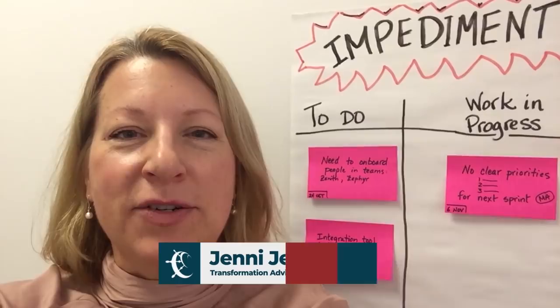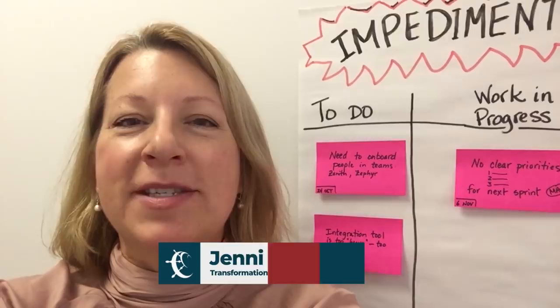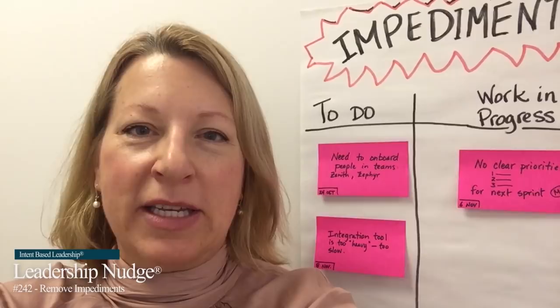How do we get things done faster? We get rid of the impediments that are in our way. Today I want to share a simple tool with you to increase clarity and transparency, and most importantly help your organization speed progress.